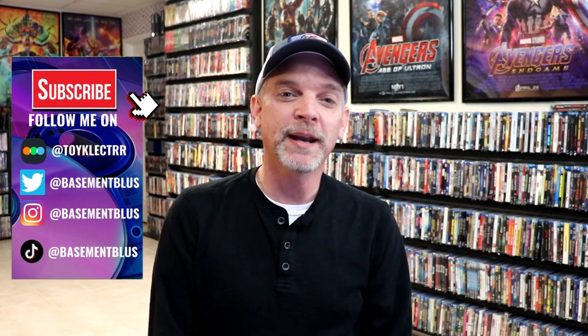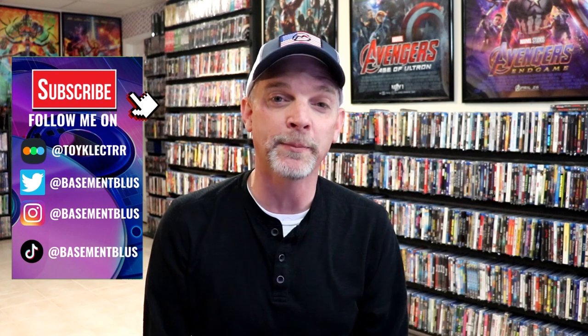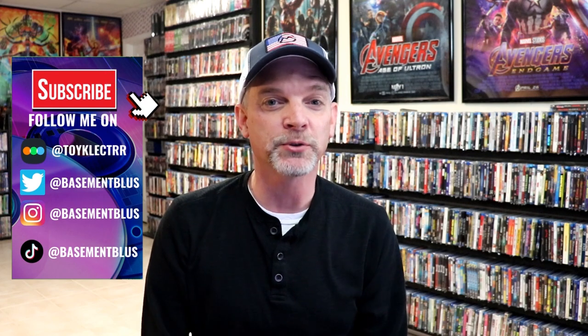Hey, Tony here. A question I get asked most often is which title in my collection do I have the most copies of. Today I thought I would take time to do a video to showcase a particular title that I have 11 copies of. I have a lot of copies of Top Gun and some different Disney titles, but I honestly think this film is the one I have the most copies of — 11 copies.